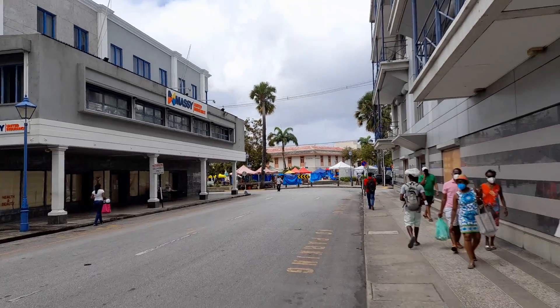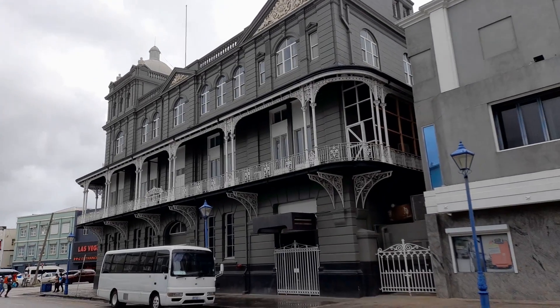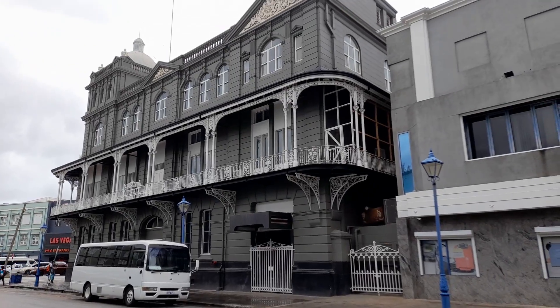The former Jen's health food store was below. This is back up to Lower Broad Street, and this is the Mutual Life Assurance building — also a building of historical architectural interest. It dates back to the 1800s.